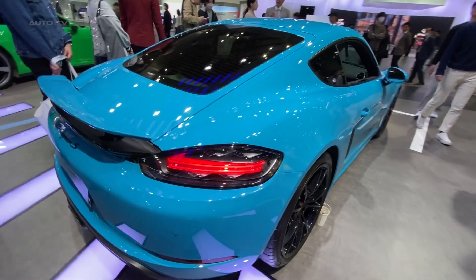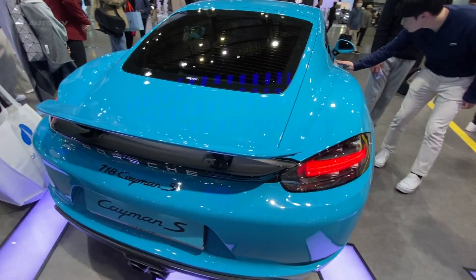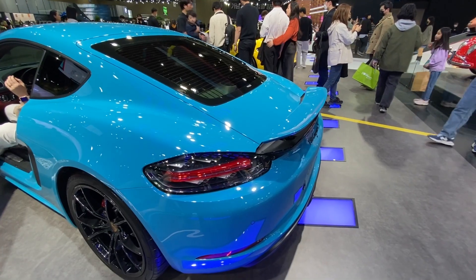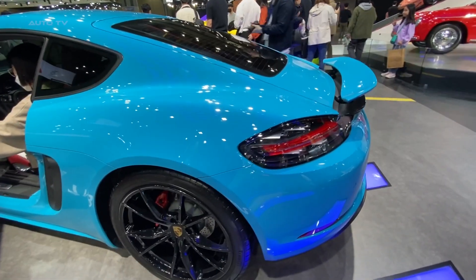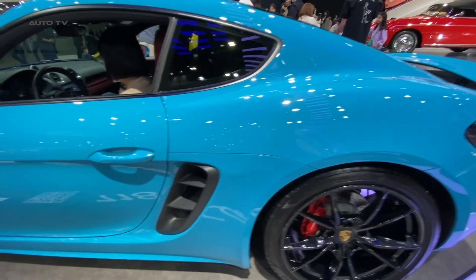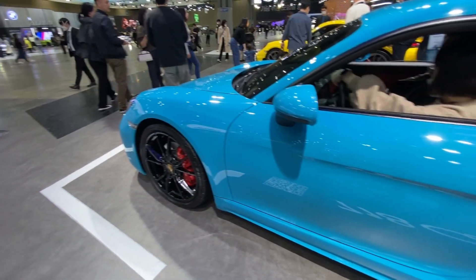It's an exceptional sports car that successfully combines thrilling performance, head-turning design, and everyday practicality. With a strong focus on driver engagement and a host of customizable options, the Cayman S caters to a wide variety of preferences and driving styles. For enthusiasts seeking a sports car that delivers on all fronts without compromise, the Porsche Cayman S is undeniably a top choice.